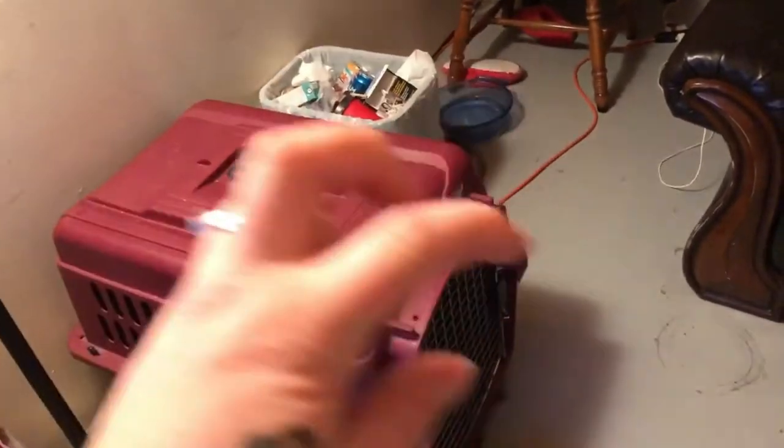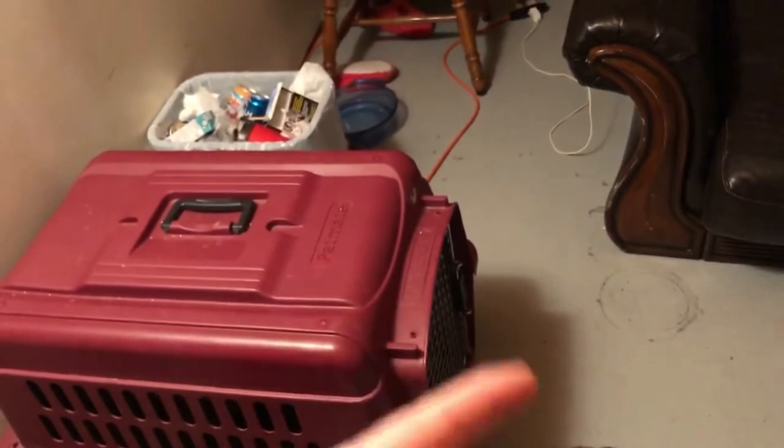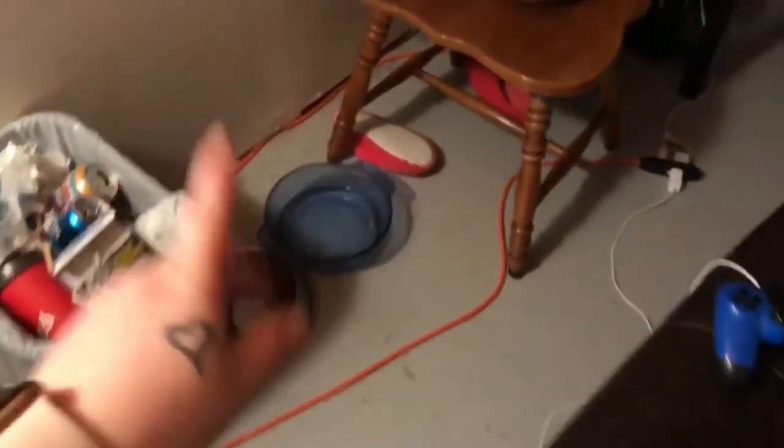A cat carrier that we do crate training with Maya in, because she was doing good and we let her out and then she decided to pee on her bed again. Garbage can, cat food and water, my slippers — the cats were playing with it. This chair that has my purse on it. I need to turn on that light.